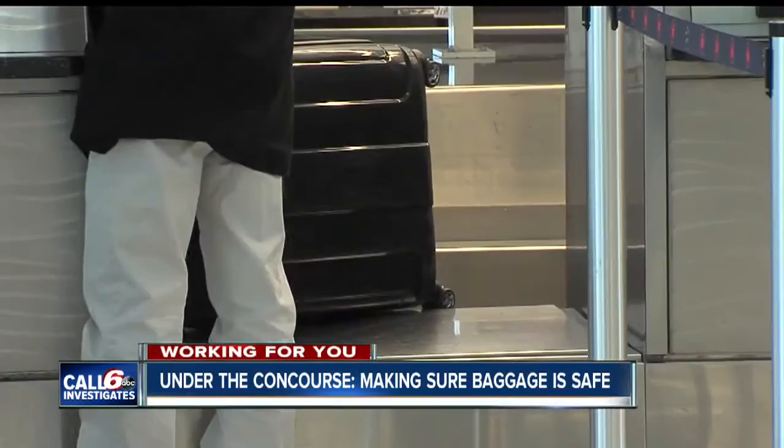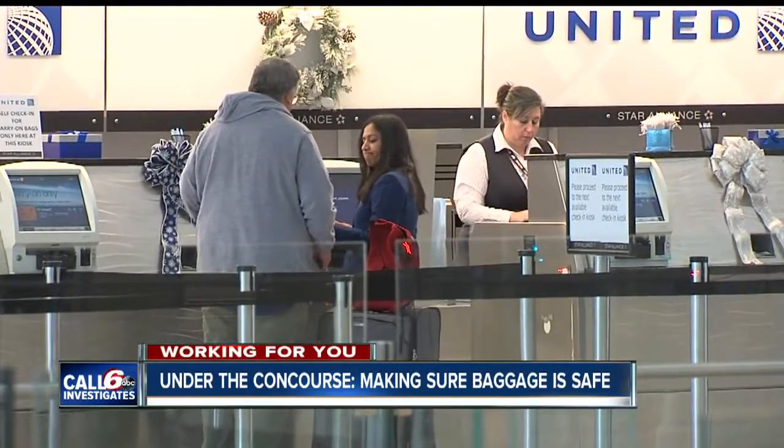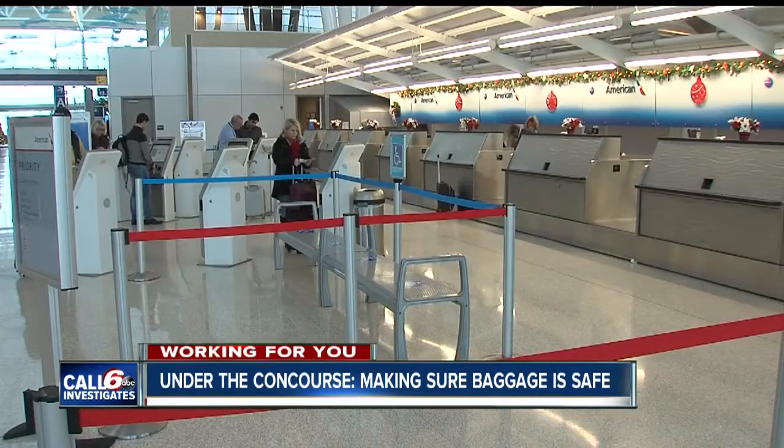For the millions of Americans traveling by air this holiday season, there will be tons of bags getting checked at the counter. But do you ever wonder what happens to your bag once it goes on the conveyor belt? Call 6 Investigates Paris Lubelle is working for you tonight, getting an exclusive look at what happens to your checked bags at Indianapolis International Airport — and the surprising finding that many of those bags are not inspected by a human.